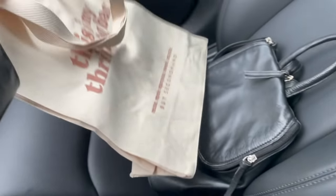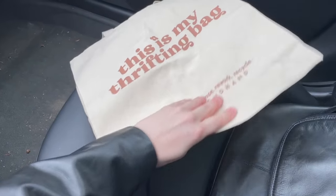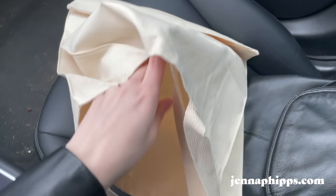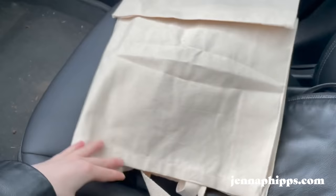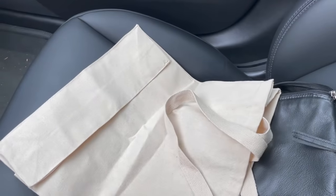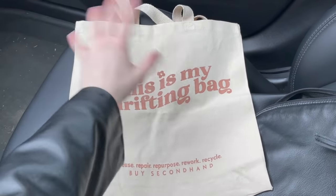Before I go in, I want to show you these tote bags I made — I am so excited for these! I made these thrifting tote bags, and I'm so excited to use one today to put all the clothes I find in. It's a nice sturdy canvas tote bag that was printed locally here in Vancouver — screen printed and made from 100% cotton. I'm just so obsessed with it.